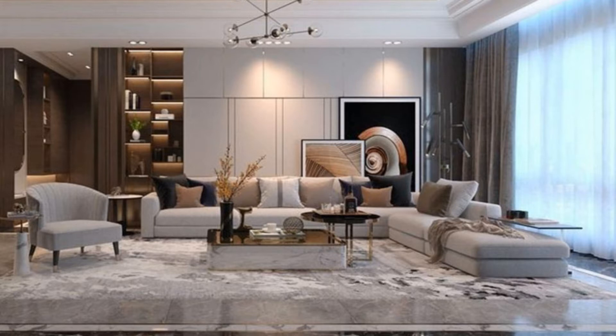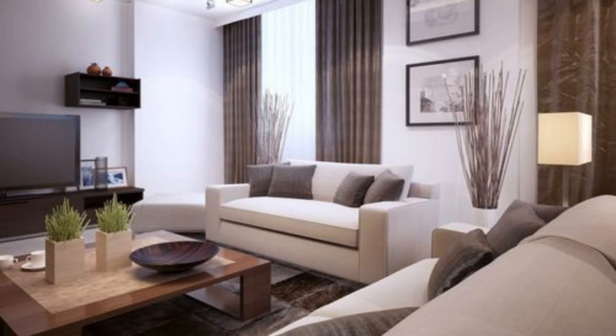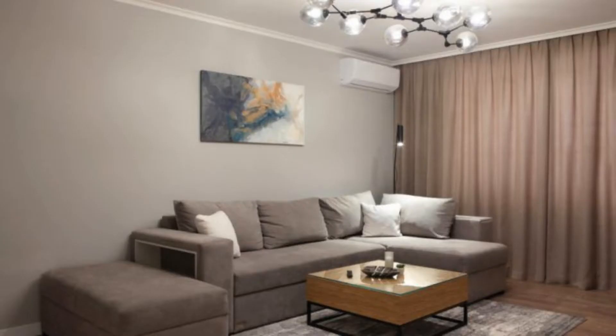Modern Rustic: This contemporary open-plan living space embraces a modern rustic feel. The beamed ceiling is a nod to the rustic setting, while a mix of vintage pieces blend with contemporary designs including the sofa.